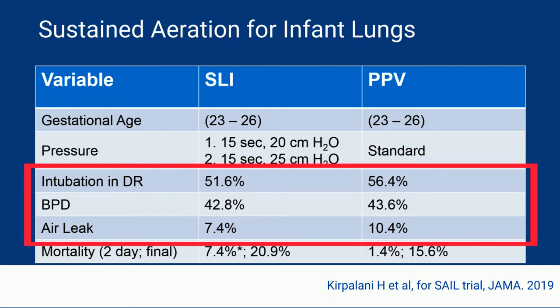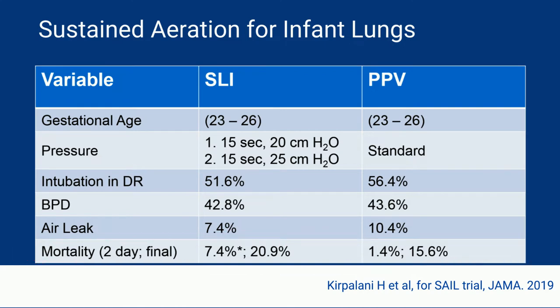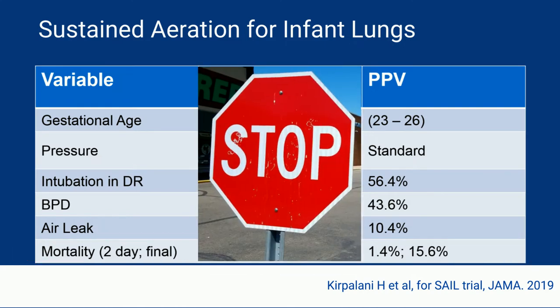For the outcomes of intubation in the delivery room, BPD, and air leak, there appears to be some improvement in sustained lung inflation, but none of these were significant. Unfortunately, there was a significant increase in mortality in the sustained lung inflation arm, and this is why the trial was stopped early at about 70% of planned enrollment. So clearly, sustained lung inflation cannot be recommended at this time.